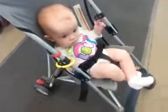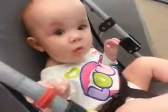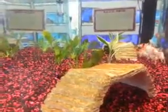Cecilia Jane, do you like the fishies too, girl? Yeah. Look at all those colors. Look, he's going under the tunnels. See them? Oh, there they are. They're hiding under there.